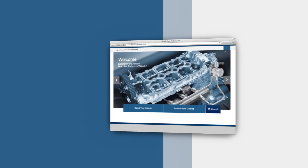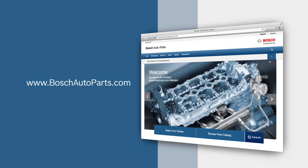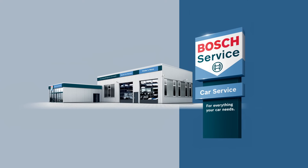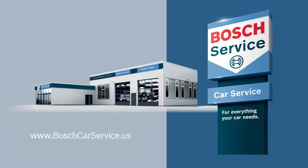To find your local source for high-quality Bosch automotive products, visit our website at boschautoparts.com. For professional assistance with your auto repair needs, contact an independently owned and authorized Bosch car service repair shop. Visit boschcarservice.us to find one near you.